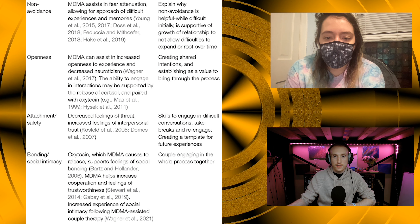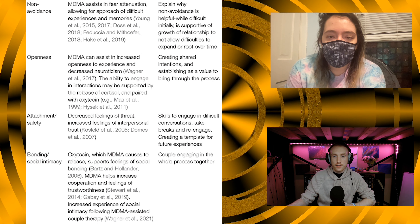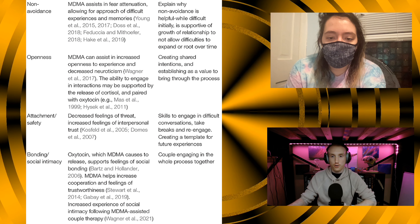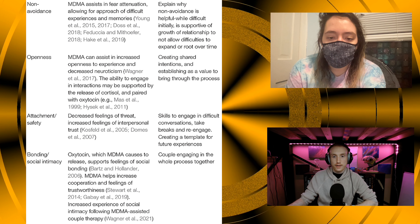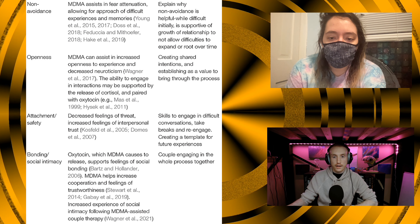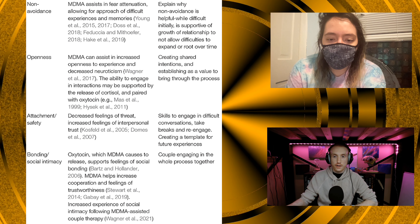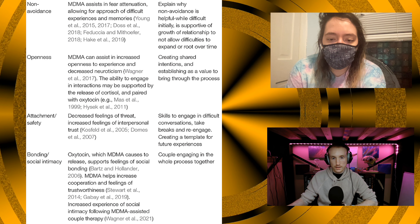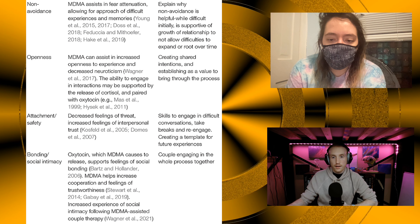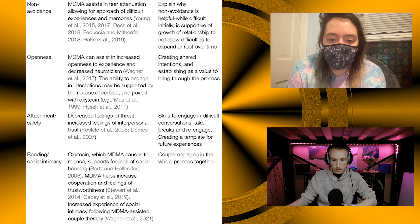MDMA can also help with non-avoidance. MDMA assists in fear attenuation, allowing approach of difficult experiences and memories. Non-avoidance, while difficult initially, is supportive of relationship growth by not allowing difficulties to expand over time. For openness, MDMA can assist in increased openness to experience and decreased neuroticism, supported by the release of cortisol paired with oxytocin. For attachment and safety, MDMA provides decreased feelings of threat, increased feelings of interpersonal trust, and skills to engage in difficult conversations — creating a template for future experiences.